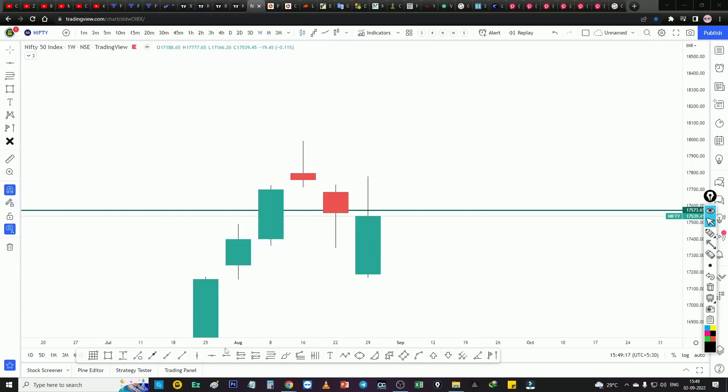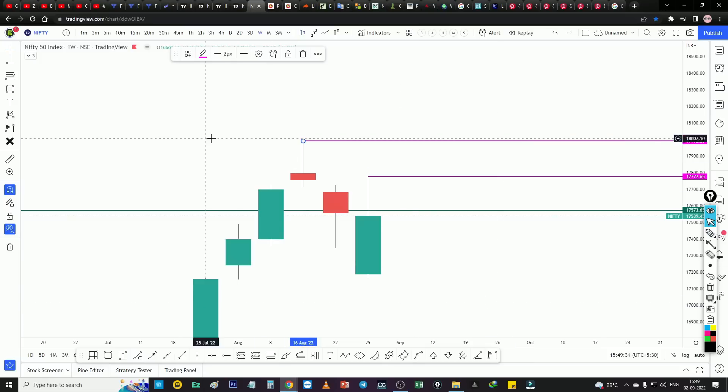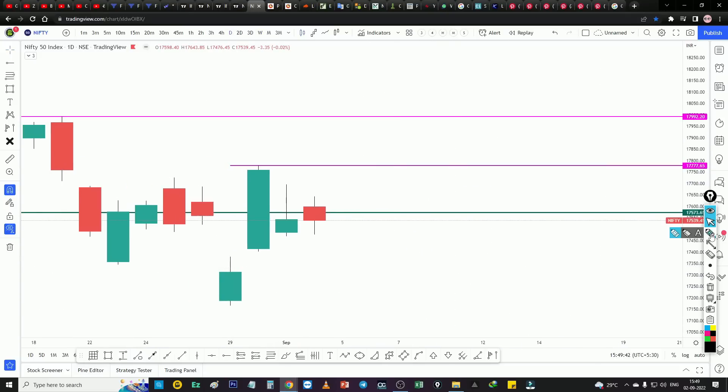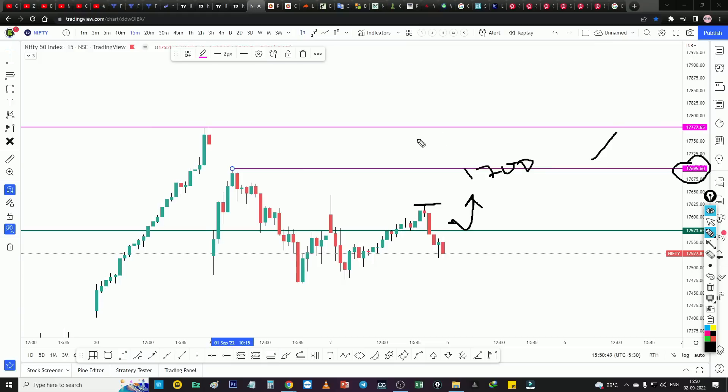If we respect this level, we will choose a bullish move this week. The first target is 17,777 and the second target is 17,992. If there is a gap down near 17,573, that is another target. We will buy directly to 17,700 as the first target, then 17,777 as the second target. We will sustain a little and create some price action — this is our target for the coming days.